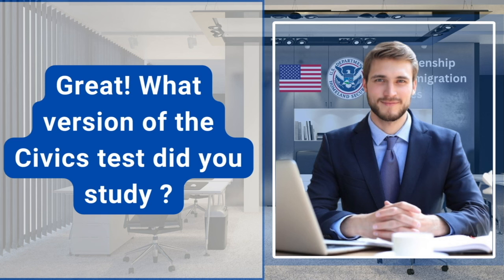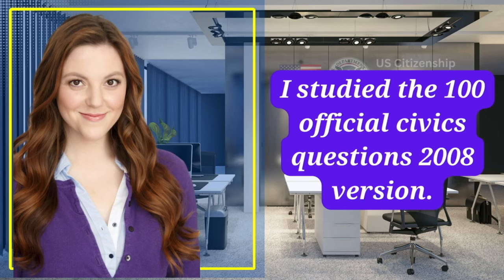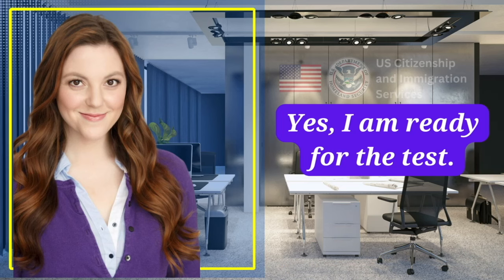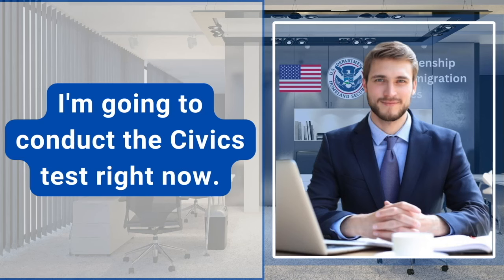Great. What version of the civics test did you study? I studied the 100 official civics questions, 2008 version. That's the correct one. Sounds like you're ready for the test. Yes, I'm going to conduct the civics test right now.